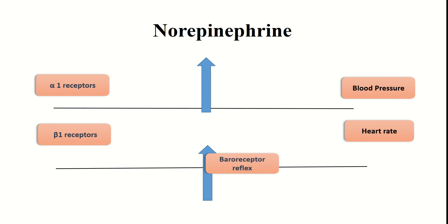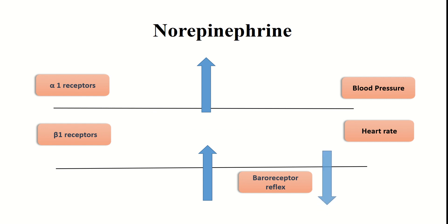Eventually, because of the alpha 1 action which causes an increase in blood pressure, it will stimulate the baroreceptor reflex, causing a reflex decrease in heart rate — also called reflex bradycardia. The net effect of norepinephrine is therefore an increase in blood pressure and reflex bradycardia.